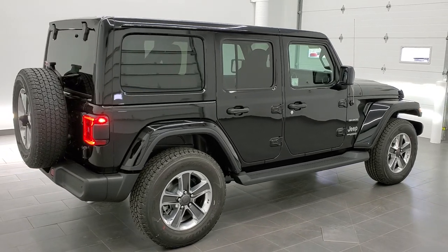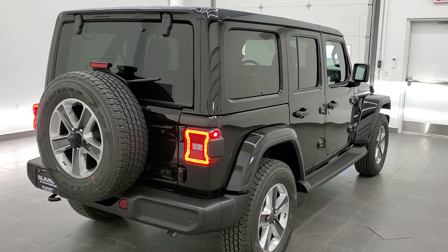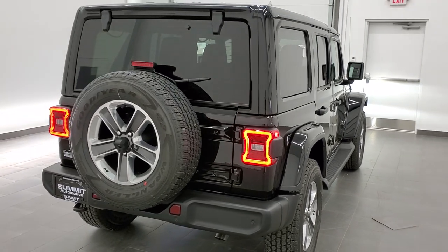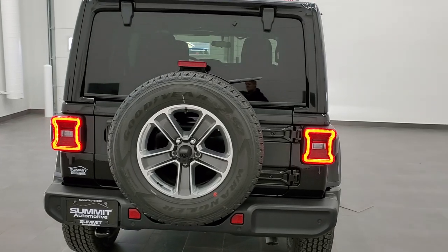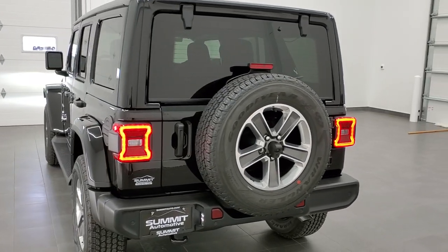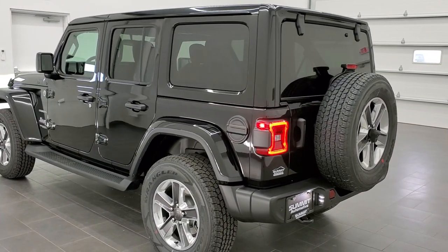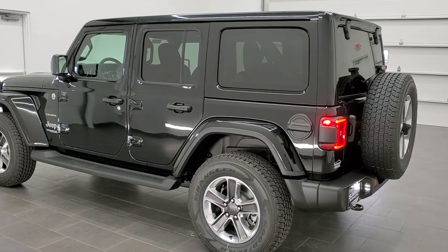This vehicle has the award-winning 3.6-liter Pentastar V6 motor with the e-torque and the 8-speed automatic transmission. It's going to get you 24 miles per gallon on the highway — 24 miles per gallon for a full-size Wrangler — 19 city and an average of 21 miles per gallon. Definitely come a long way.